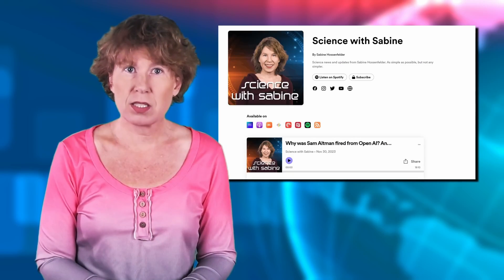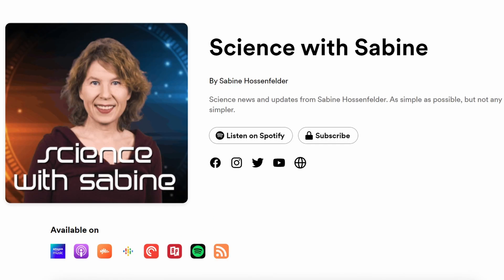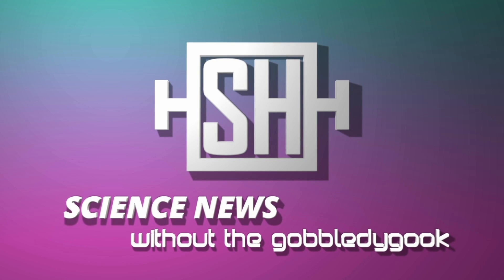If your bandwidth isn't the best, you can also listen to our science news as an audio-only version, found among the podcasts on Spotify and all other big podcast platforms under the name sciencewithsabine. Thanks for watching. See you tomorrow.